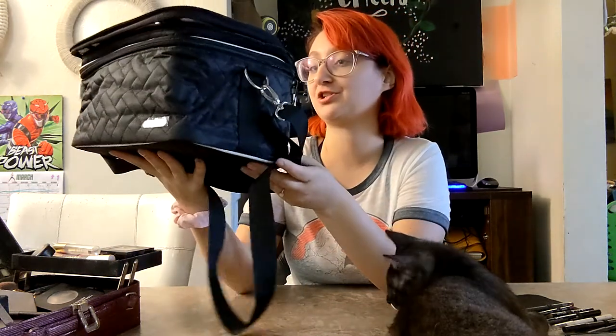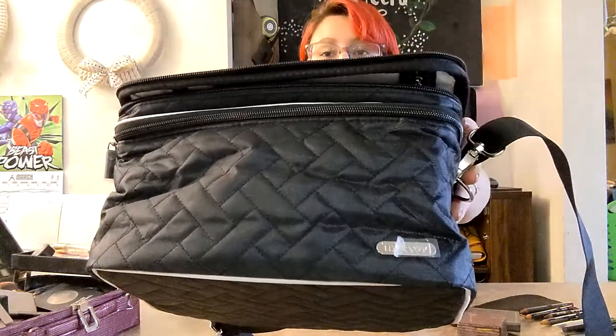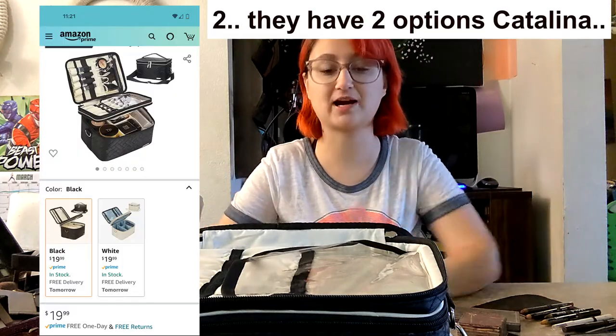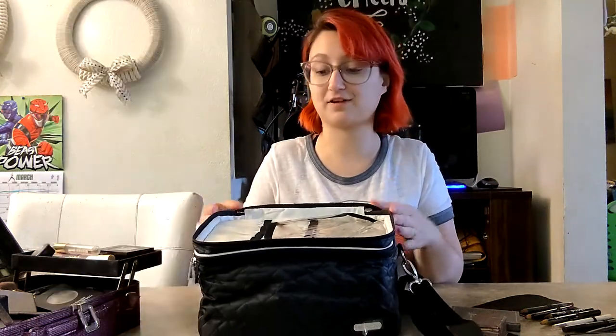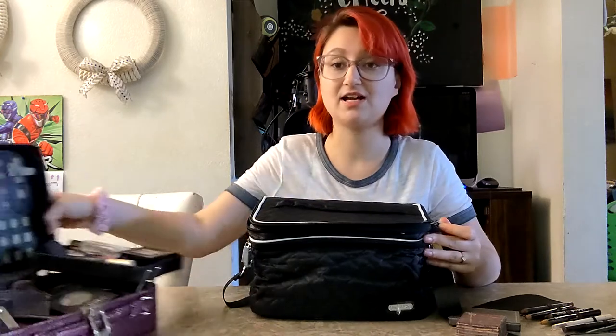The first part of the review is on the aesthetic — the vibe of the bag — to which I'm going to give five out of five stars. I really love the way it looks. It has this cross-stitching weave pattern and I really like it. It's not too bold, not too colorful. They do have other color options but I chose black because it just goes with everything.